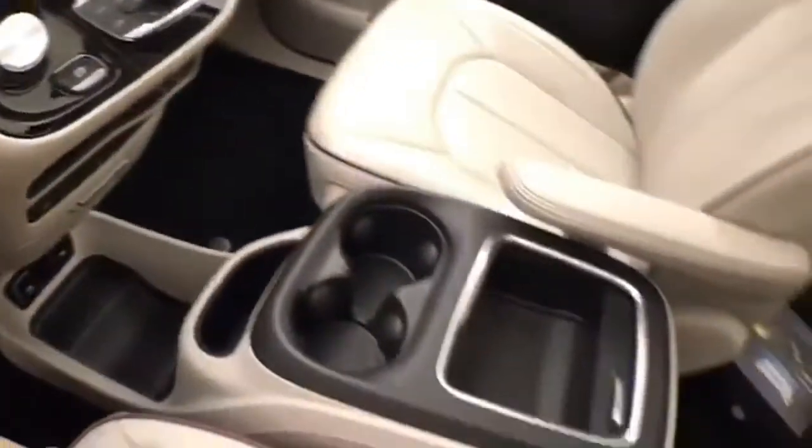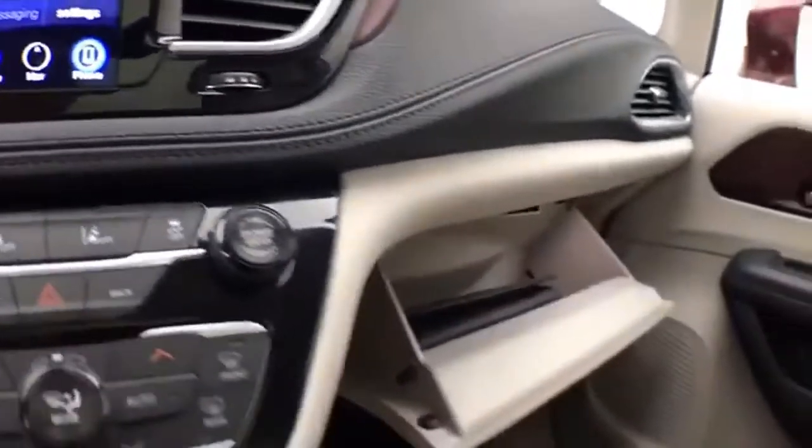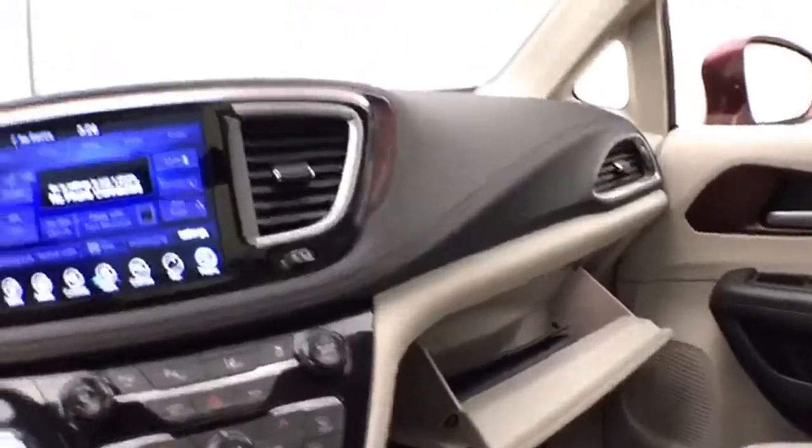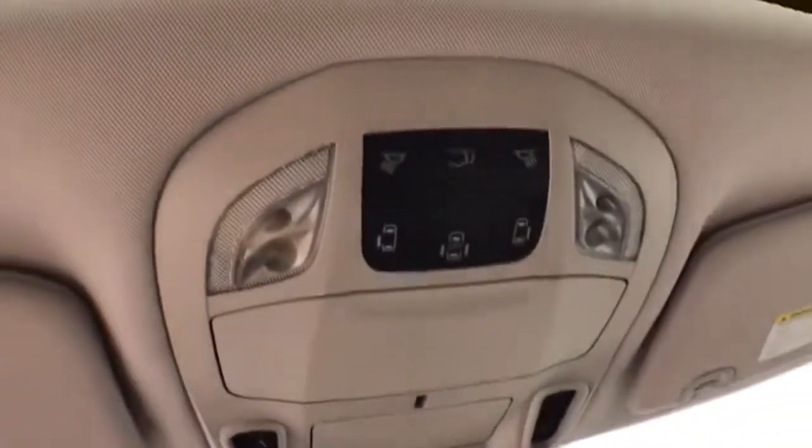DVD player. Lots of storage space in the center console. Large glove box with all the owner's material. Overhead auto-dimming mirror with moonroof and sunshade controls. Liftgate and sliding door controls, and a HomeLink transmitter for the garage door opener.